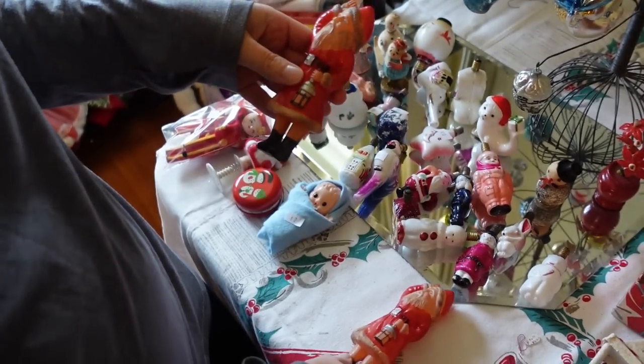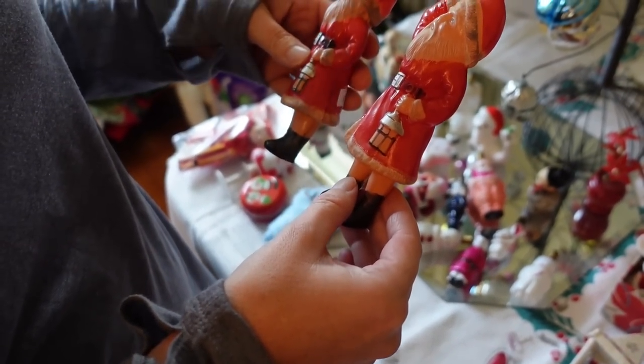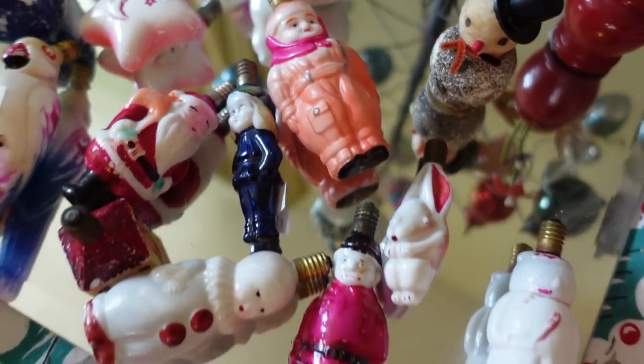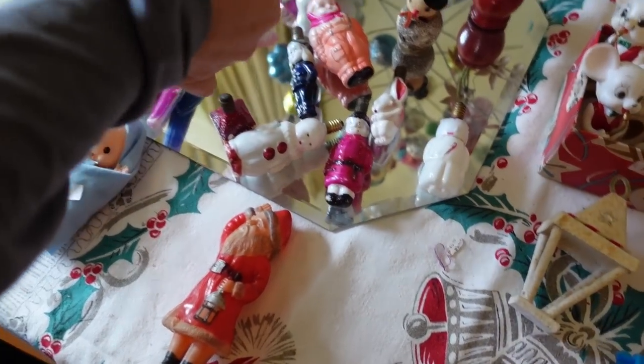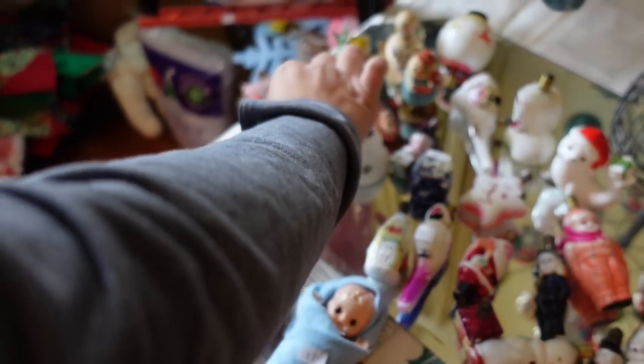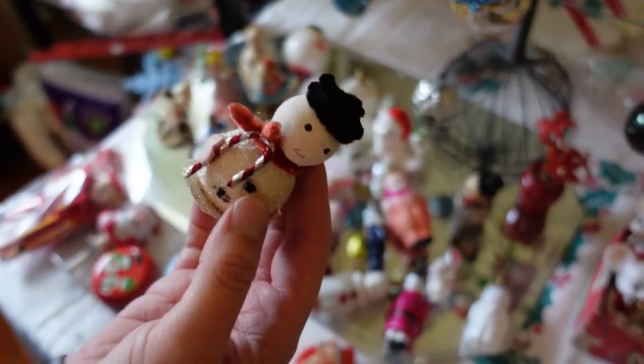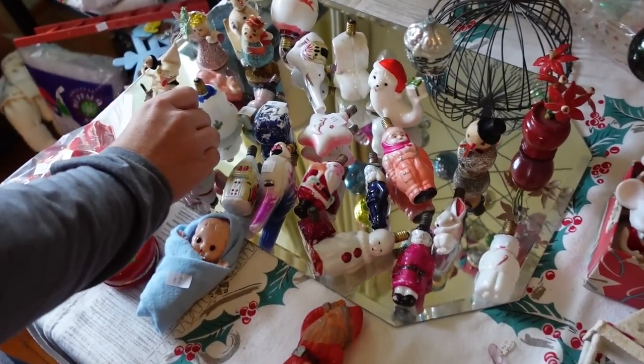Celluloid Santa. Maybe I would. Those are fun. Do you want one? I like the little screwed-up guys here — you screw them into your tree. I don't know. Oh how much is that snowman right there? Eight. Those go with the putz houses. I want him. Okay, here's some here.